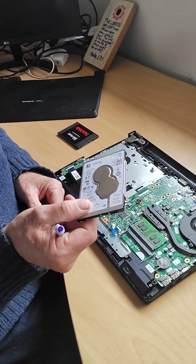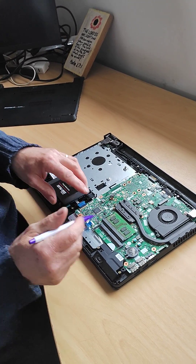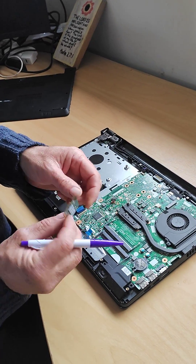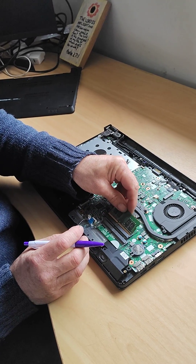So what we do to speed it up is we take this out and we put a solid state drive in the computer and it is so much faster. The second thing we do is we take out the RAM module and we put one in twice the size. If it had four we put eight in it and it also makes it a lot faster.